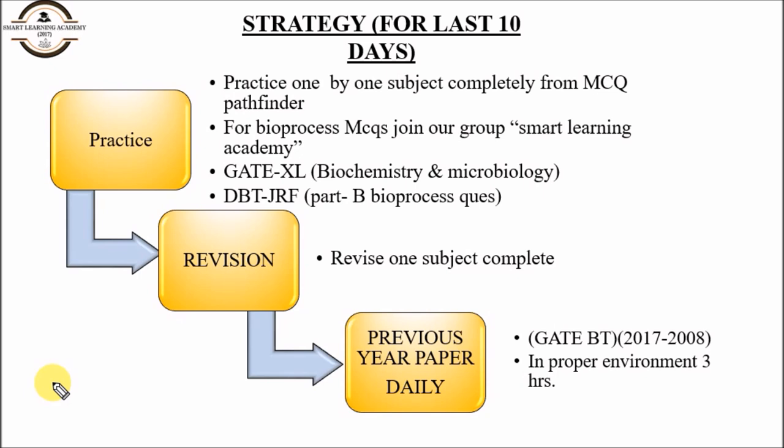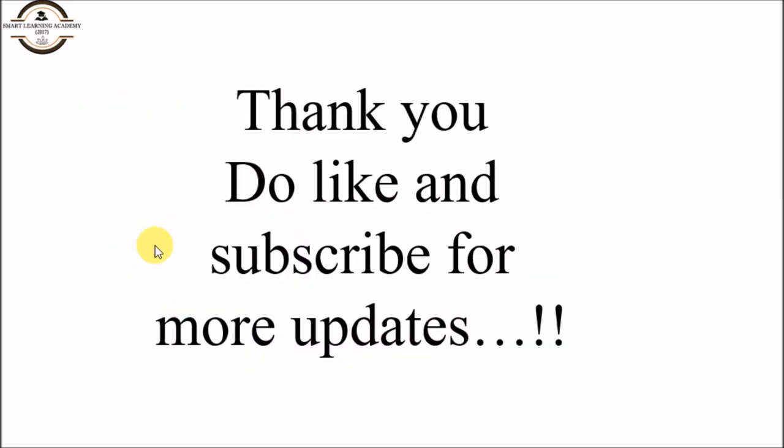This is the overall strategy for one month of GATE Biotechnology preparation. If you find any difficulties, please comment and we will solve your problem as soon as possible. Thank you for watching — please like and subscribe for more updates.